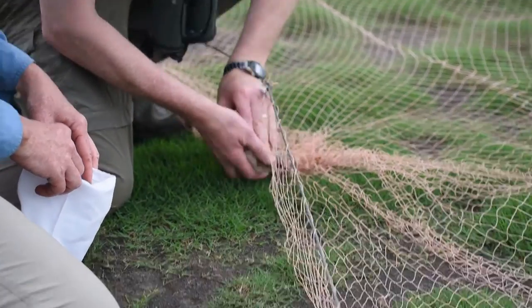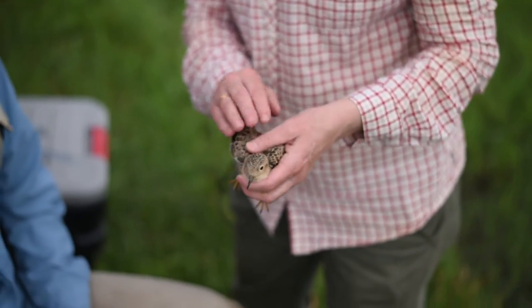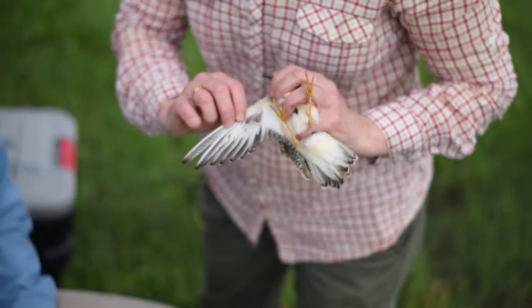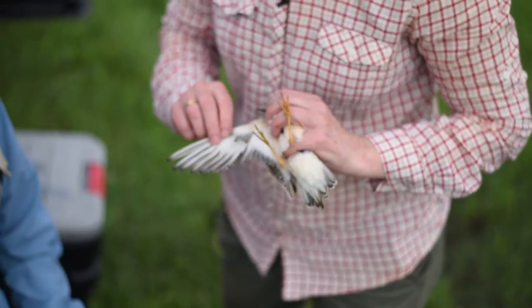Here's the bird — buff-breasted sandpiper. Beautiful bird getting her breeding plumage. Based on the dots on the wing, it's probably a female, but we'll have Rick, who's the expert on that, tell us.